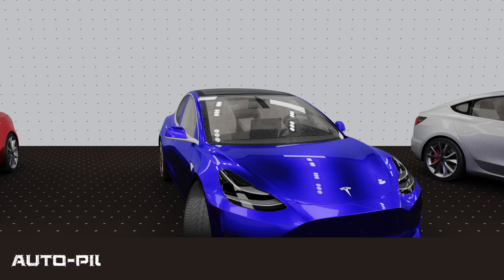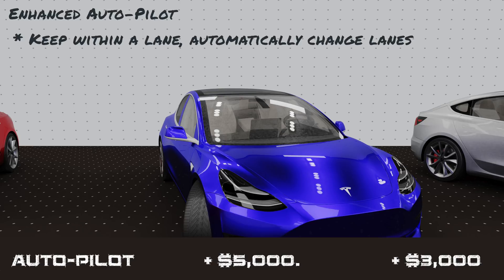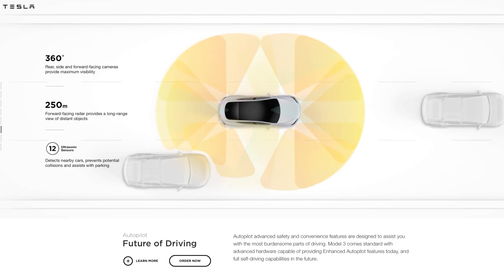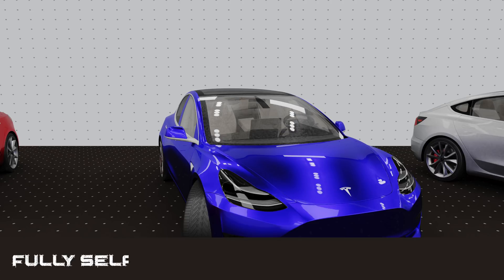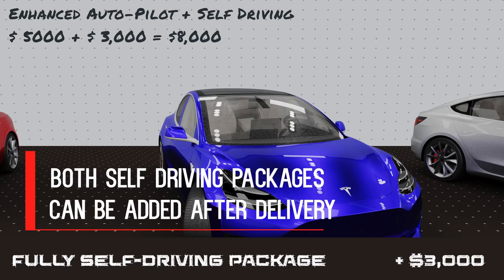Next up are the Autopilot features. The first tier is the Enhanced Autopilot package, which costs $5,000. On top of more ubiquitous features like forward collision mitigation and blind spot monitoring, your Tesla will actually be able to change lanes for you, navigate freeway interchanges, and even exit and park at your destination. This upgrade includes a lot of hardware and sensors needed for a fully autonomous car. But if you actually want full autonomy, you'll need to add the $3,000 full self-driving package on top of that.